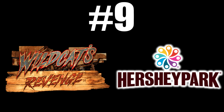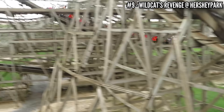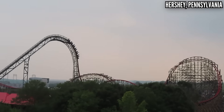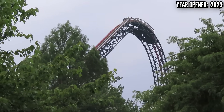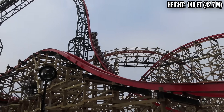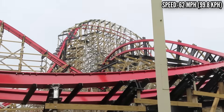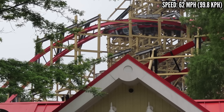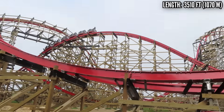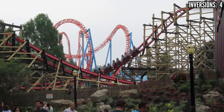Number 9: Wildcat's Revenge at Hersheypark. After years of speculation, the original GCI Wildcat was shut down and RMC got their hands on it, and the first thing they did was make it 34 feet taller. This is the advantage for newer conversions, really starting with Steel Vengeance — RMC not settling for the existing height and adding on to it. The first half is really amazing, mixing in airtime, hangtime, whip, and laterals. But then you hit the second half, and that's what's knocking it down to the middle tier. If it could keep up that excellence before the overbank, this is a top 5 RMC, but the ending just wasn't special enough.